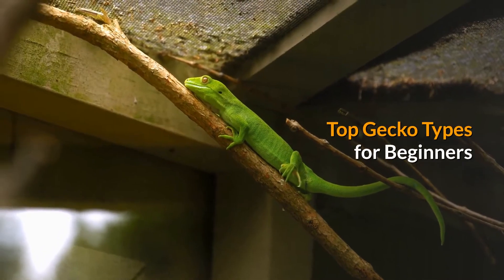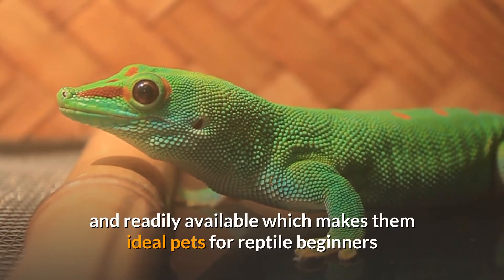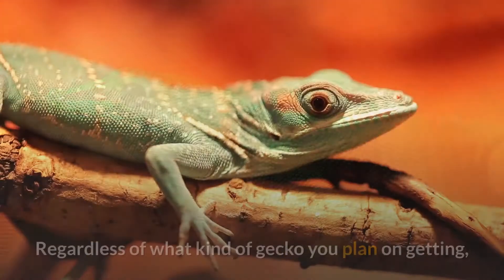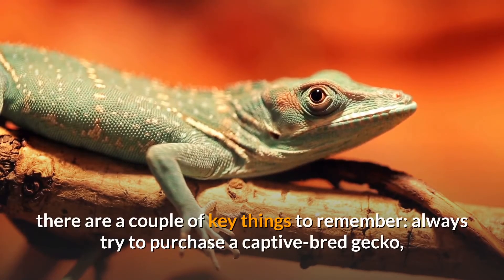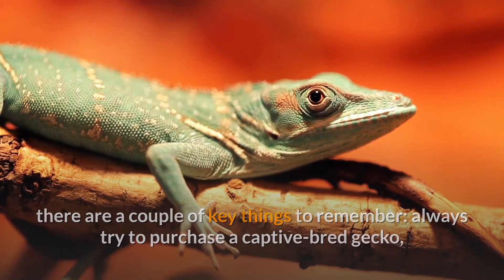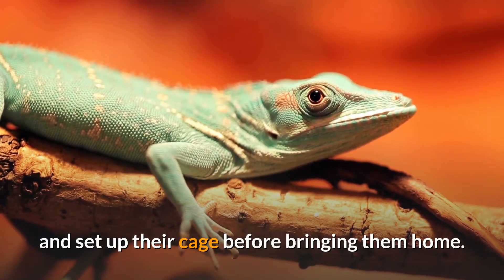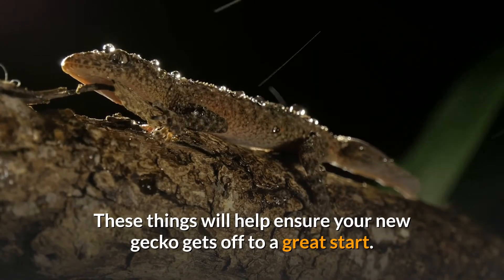Top gecko types for beginners. Most types of geckos are small, colorful, and readily available, which makes them ideal pets for reptile beginners and experienced herpetologists alike. Regardless of what kind of gecko you plan on getting, there are a couple of key things to remember: always try to purchase a captive-bred gecko, research the care of the specific gecko you plan to purchase, and set up their cage before bringing them home. These things will help ensure your new gecko gets off to a great start.